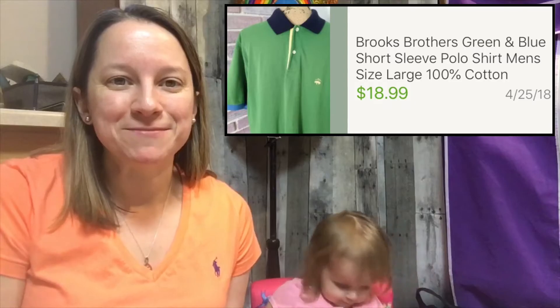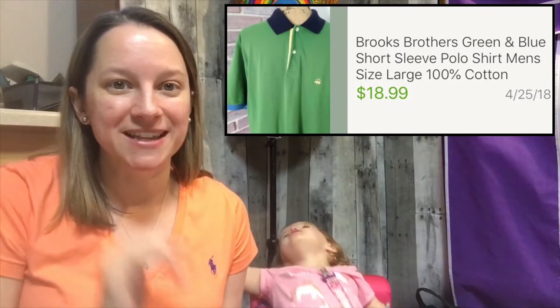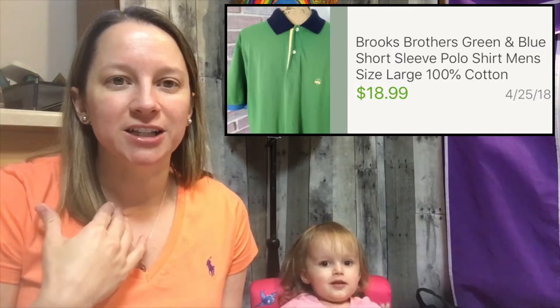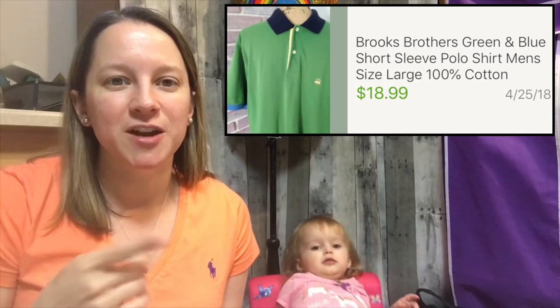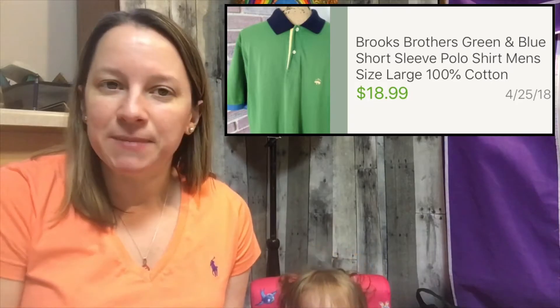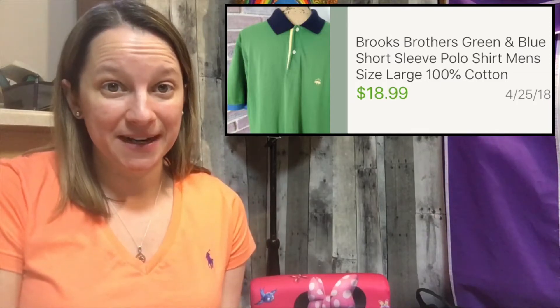This is my next favorite brand — this is Brooks Brothers. If you've seen my other videos, you'll see this is one of my favorite top brands. This is a really pretty polo shirt, it's green with a blue collar, and for some reason it was sitting for a very long time. So I decided to do my little trick on how to get rid of my old inventory — make sure you watch that video. I only paid $1.49 for this and I sold it for $18.99, which was the full asking price that I had reduced it down to. So I sat on it for a while, but I made a nice profit.